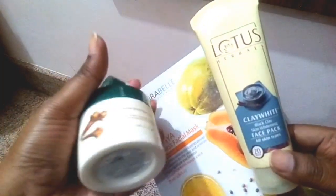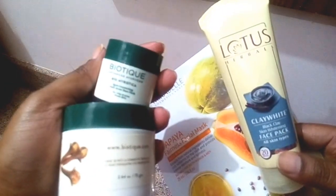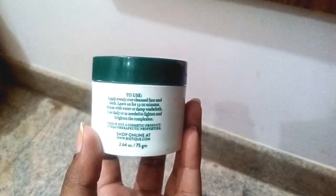Wash your face with normal plain water. The next step is to eliminate the dullness, so you can use masks — a sheet mask, clay mask, or if your skin is acne-prone you can use a cloth mask. Today I'm going to use Bio Fruit Mask, which will help in depigmentation, whitening, and brightening.